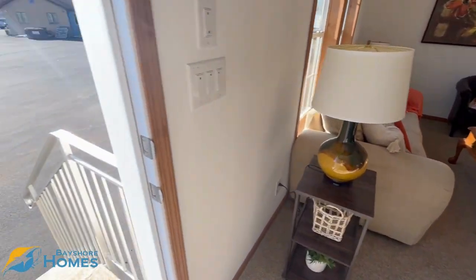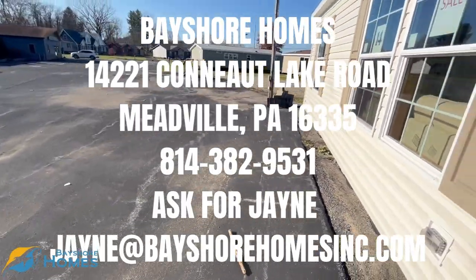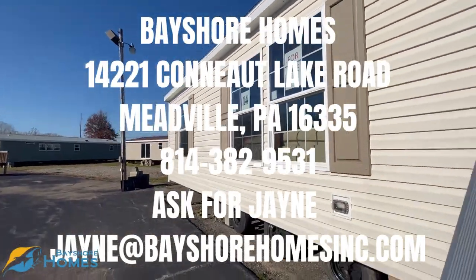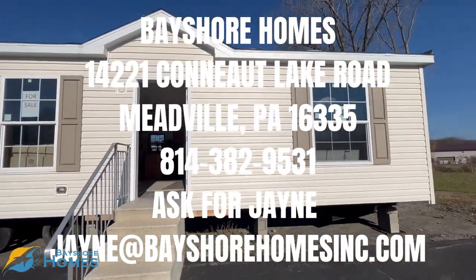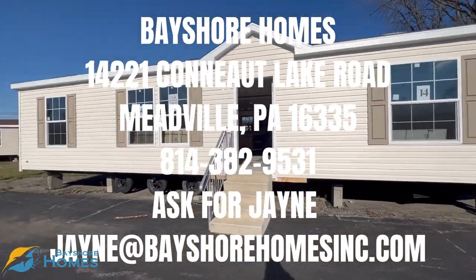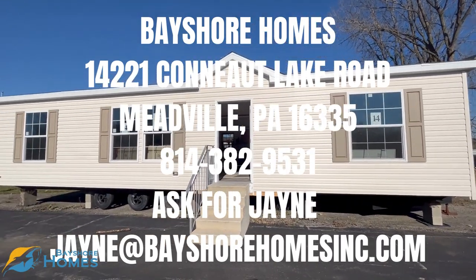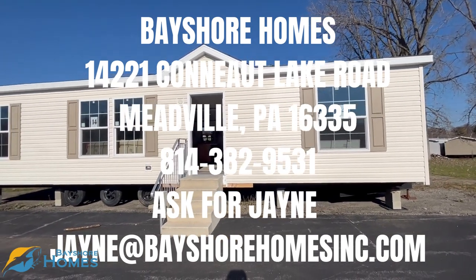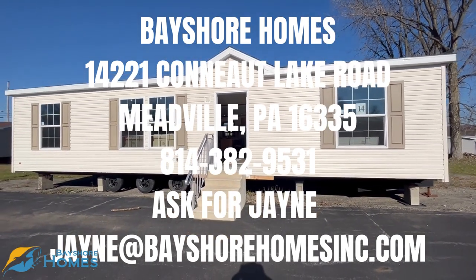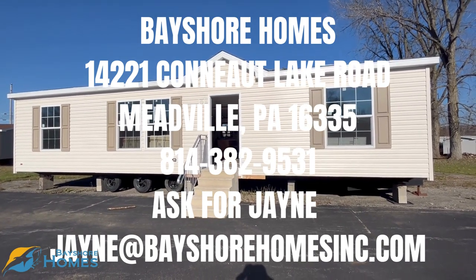If you think that you are interested in buying this home, you can find all of my contact information in the description of this video. Please feel free to reach out and I will be more than happy to get back to you. Again, this is Jane at Bayshore Homes. We are located in Meadville, Pennsylvania — 14221 Conneaut Lake Road, Meadville, PA. Feel free to call us as well at 814-382-9531. Thank you.